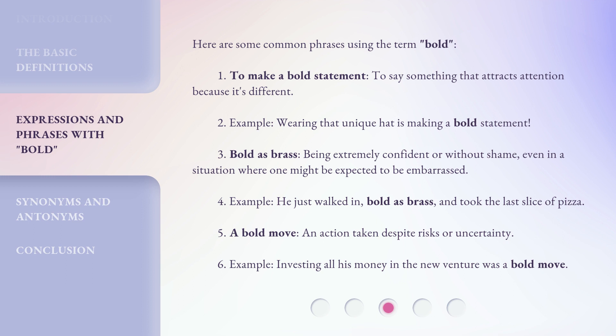2. Bold as brass: being extremely confident or without shame, even in a situation where one might be expected to be embarrassed. Example: He just walked in, bold as brass, and took the last slice of pizza. 3. A bold move: an action taken despite risks or uncertainty. Example: Investing all his money in the new venture was a bold move.